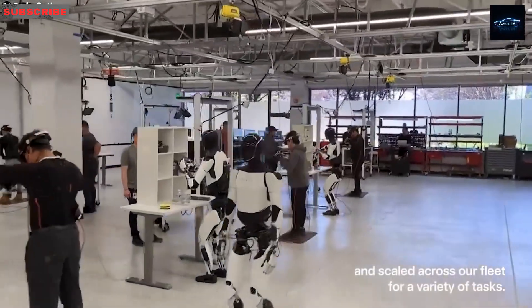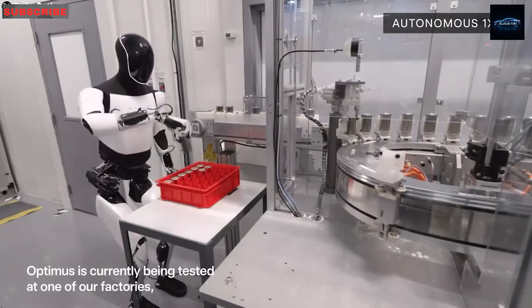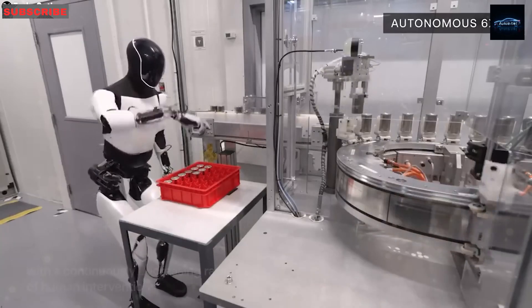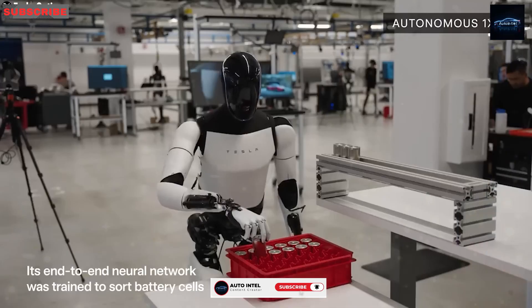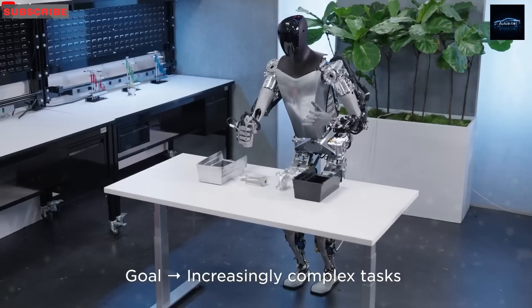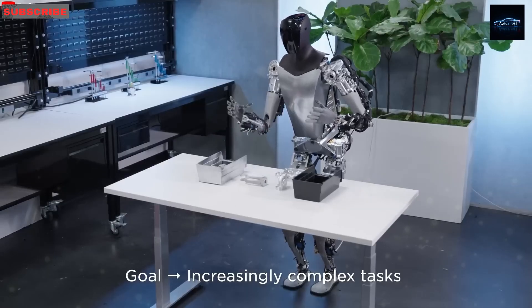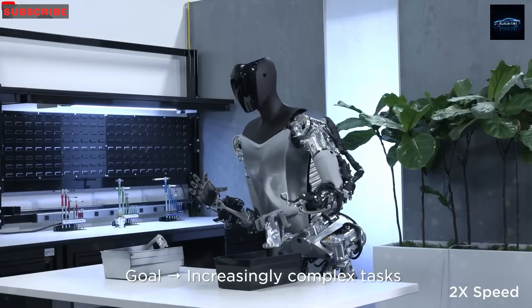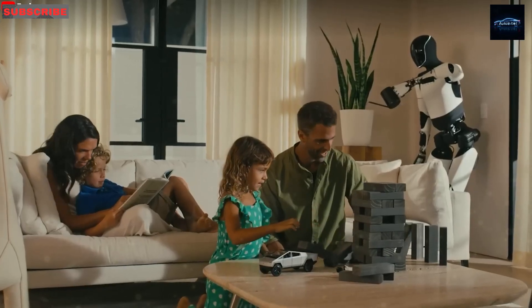Elon Musk has said Optimus could cost $20,000, but that may be too optimistic right now. There are still two big problems: the need for powerful magnets and other new parts that don't yet have an existing supply chain. Musk noted that nearly everything in Optimus is new — the motors, gearboxes, actuators, electronics, everything. Only the AI system is shared with Tesla cars.